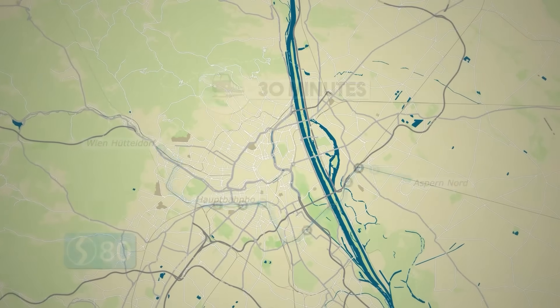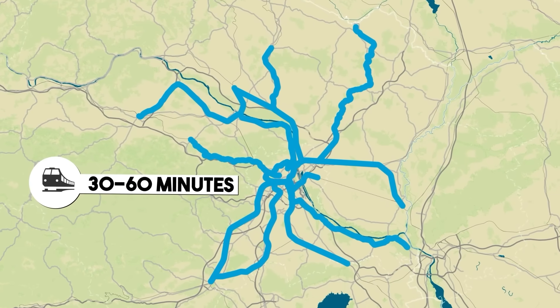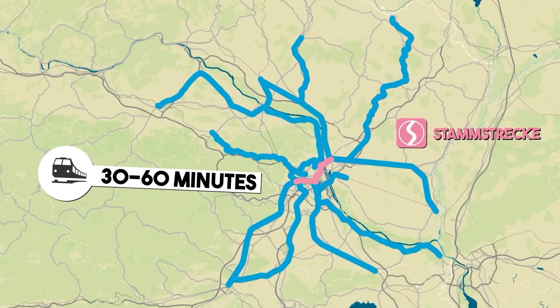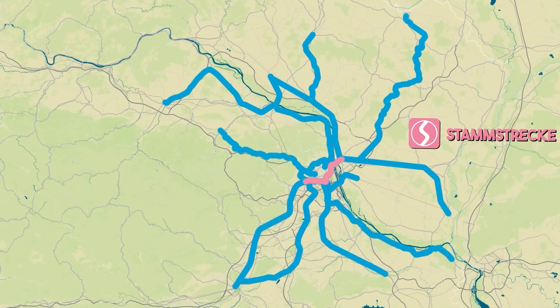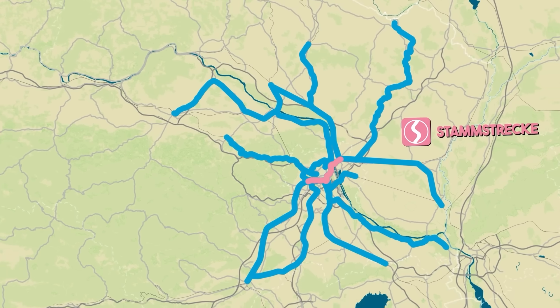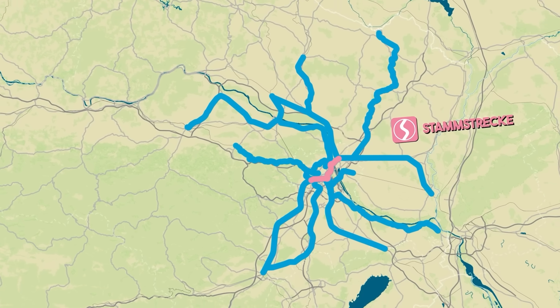While most lines operate at intervals of 30 to 60 minutes, the combined schedules along the Stammstrecke ensure train frequencies of just a few minutes during peak times. This efficient and extensive network makes the S-Bahn a vital part of Vienna's public transportation system, connecting the city and its surrounding regions.